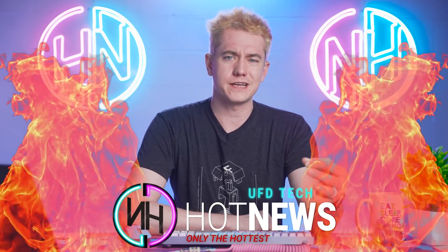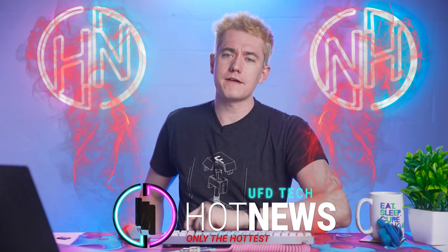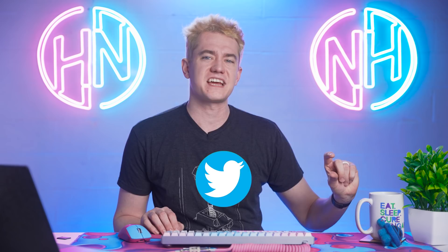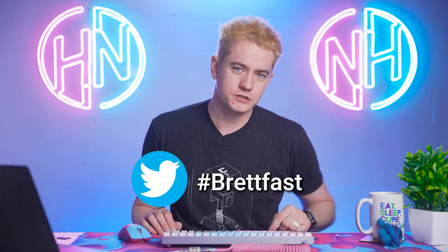The 5800X3D decimates Intel. Elon Musk won't be joining Twitter's board after all, and Nvidia's CPU is fast, fast. Let's get into the hot news, everybody. I'm your Brett Host. We're gonna be going over the hottest tech news that I can find on the internet while you enjoy your Brett Fist. Why don't you go ahead and tweet at me a picture of your Brett Fist while you're enjoying hot news? Use the hashtag Brett Fist and let me know what you got going on.